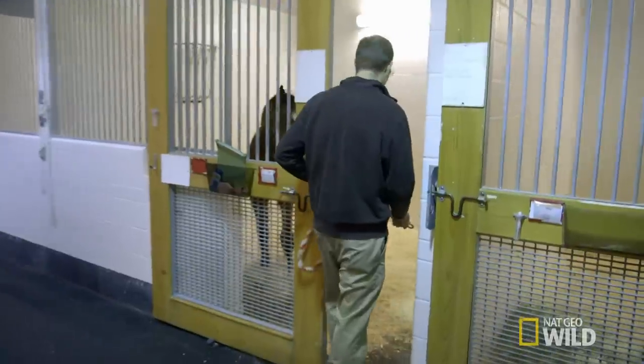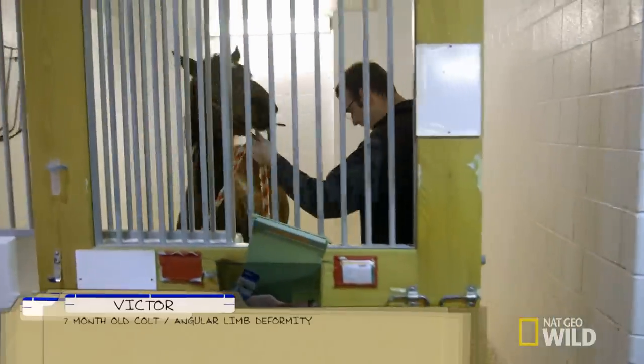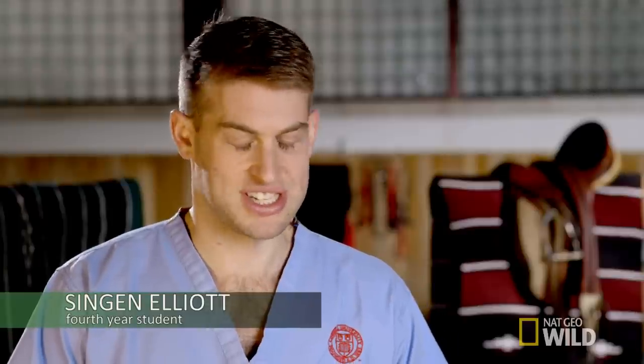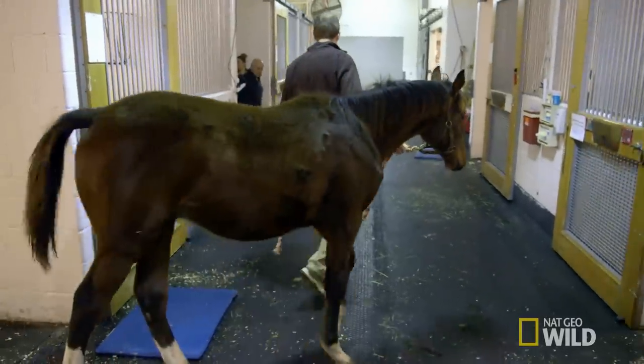Victor, a seven-month-old thoroughbred, has a deformed right front leg. Victor's got an angular limb deformity, so his legs basically aren't quite straight. Today he'll have surgery to fix his leg and give him a shot at a racing career.